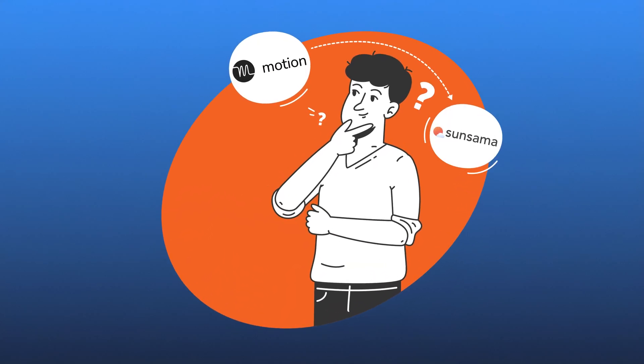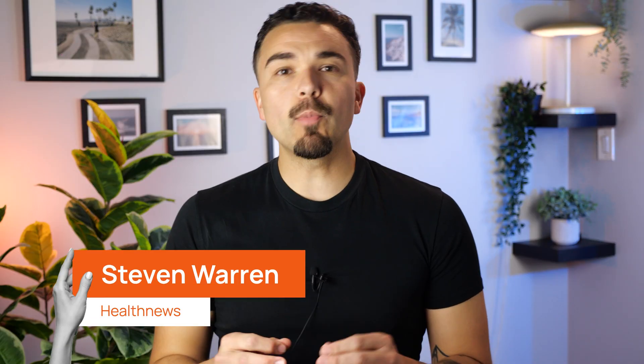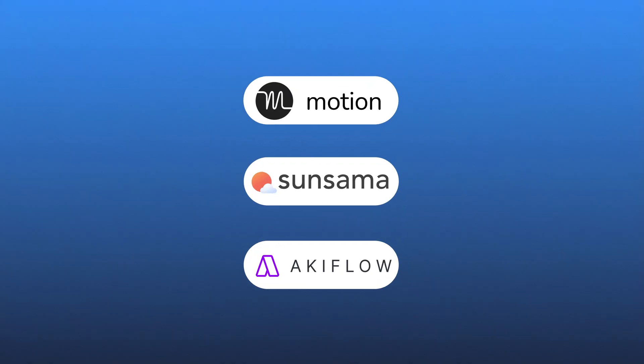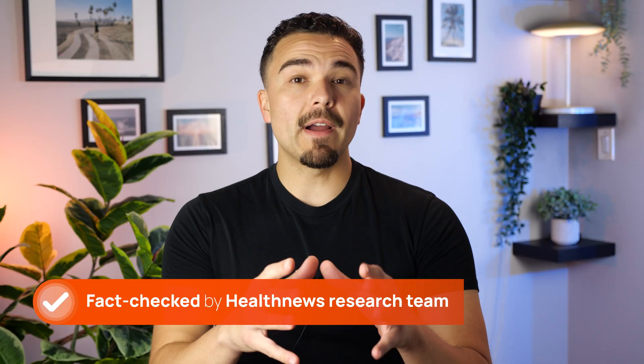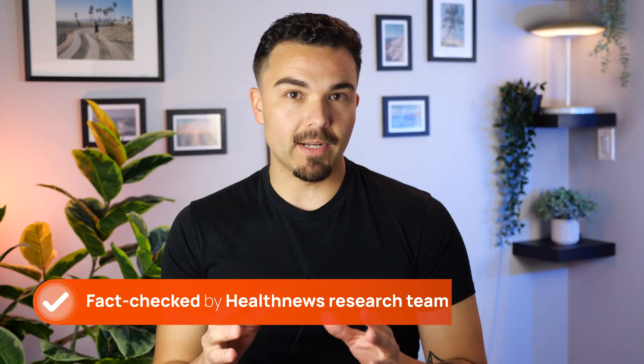Struggling to choose between Motion, Sunsama, and AccuFlow? With so many productivity apps promising to optimize your workflow, picking the right one can feel overwhelming. In this video, I'll break down the key differences between these three top tools so that you can find the perfect match for your personal productivity style.